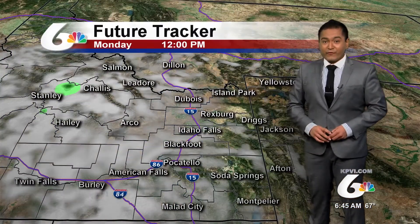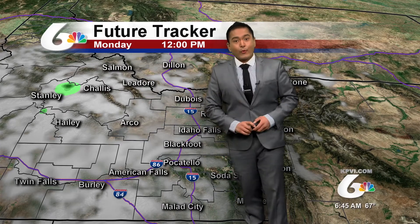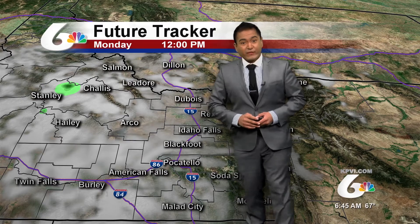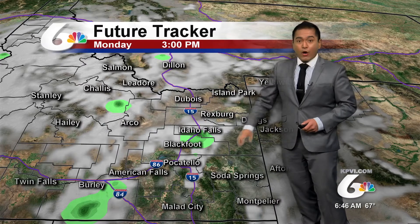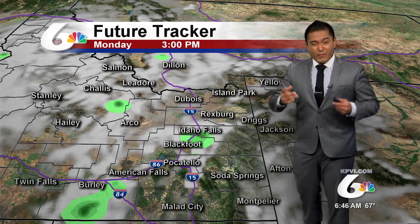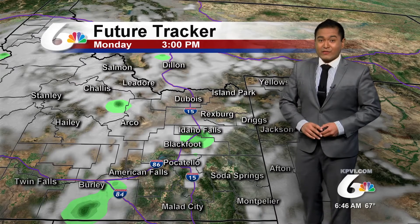For the future tracker, we can expect shower activity to begin picking up for the central mountains towards the late morning and early afternoon. As we progress into the afternoon hours, we are expecting to see some shower activity along the I-15 corridor, so that's something to keep an eye on heading back from lunch and into the evening.